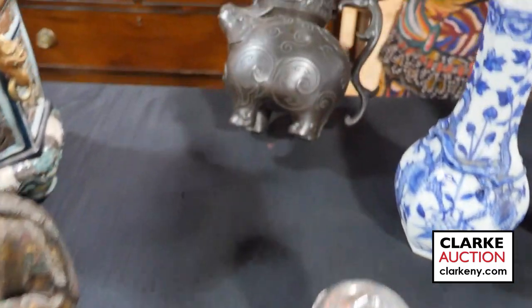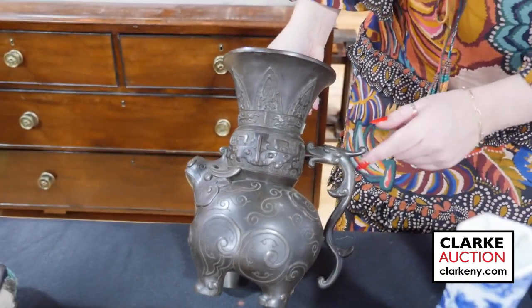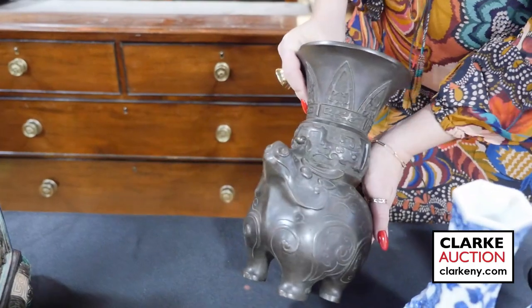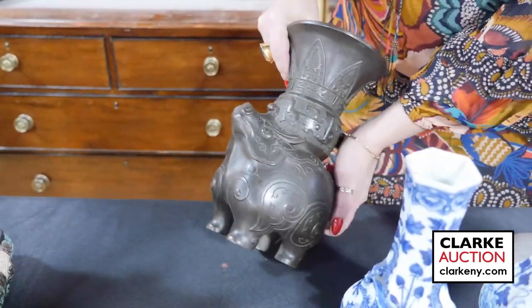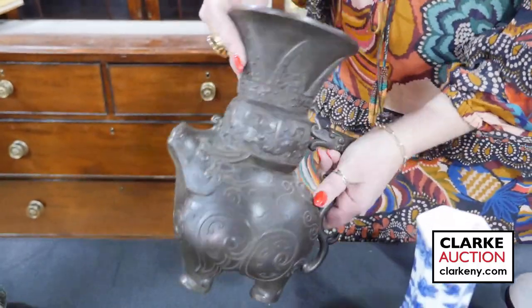Here we have an archaic style Chinese bronze with a Nixu handle — and then this is kind of a beast. It looks like it might be a water buffalo, but I'm not sure. Here's the underside, but really quite nice.